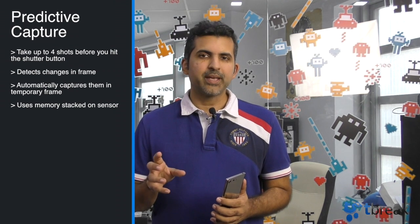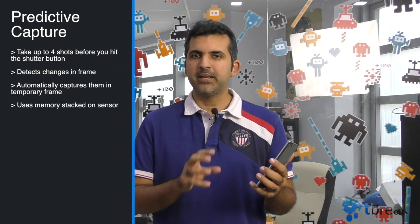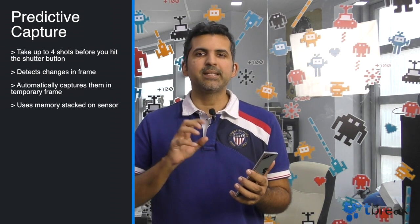Basically, whenever you fire up the camera and are ready to take a picture, before you hit the shutter button it recognizes if something is happening and takes four pictures automatically. Today we find out how that works.